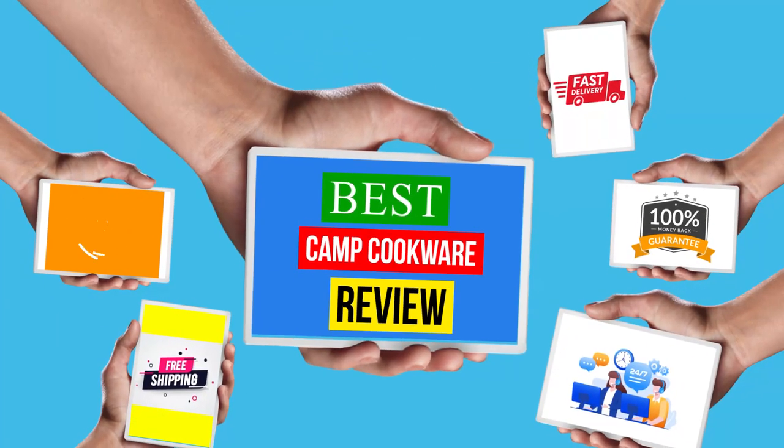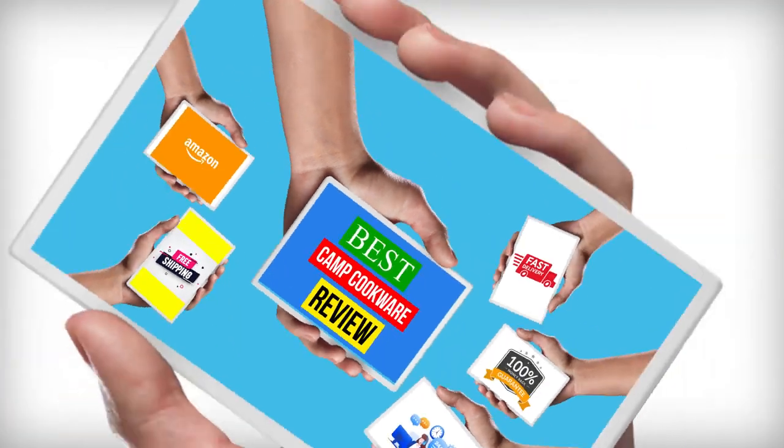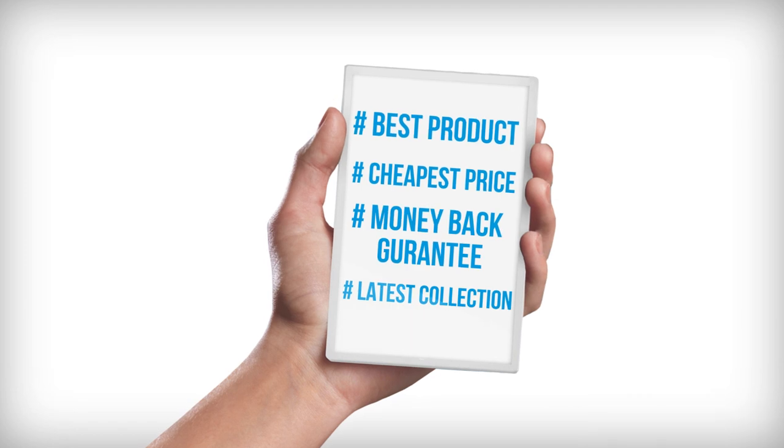Hello, viewers! Welcome to another great video for the Top 5 Best Camp Cookware Review Right Now!